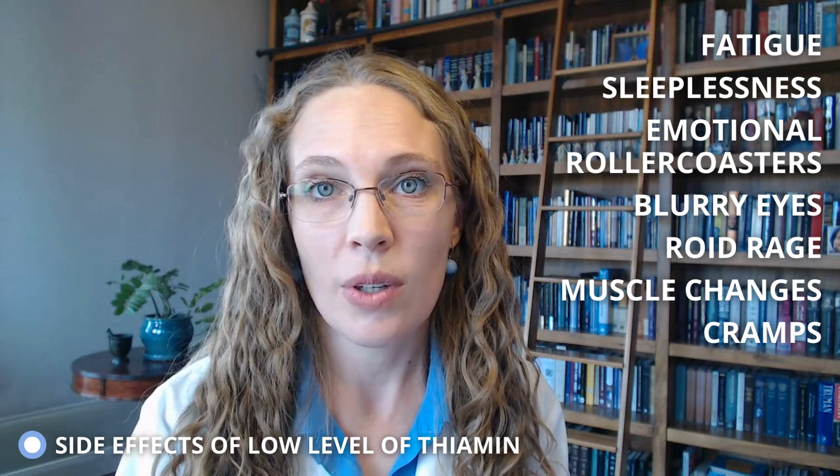Here are some side effects that could be caused by low levels of thiamin while on prednisone. These side effects include fatigue and sleeplessness, emotional roller coasters, blurry eyes, roid rage, muscle changes, and cramps.